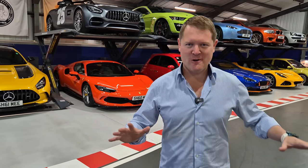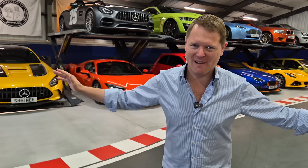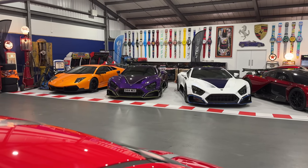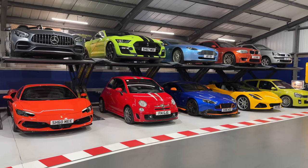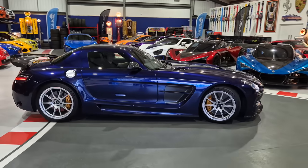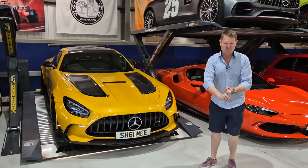Let's talk about what's involved in managing a supercar collection. We have a lot to get on with — effectively a day or two or three in the life of a supercar collector. The SLS Black Series has just gone out, I'll explain what's happening with that. The GT Black Series needs to go for an MOT.